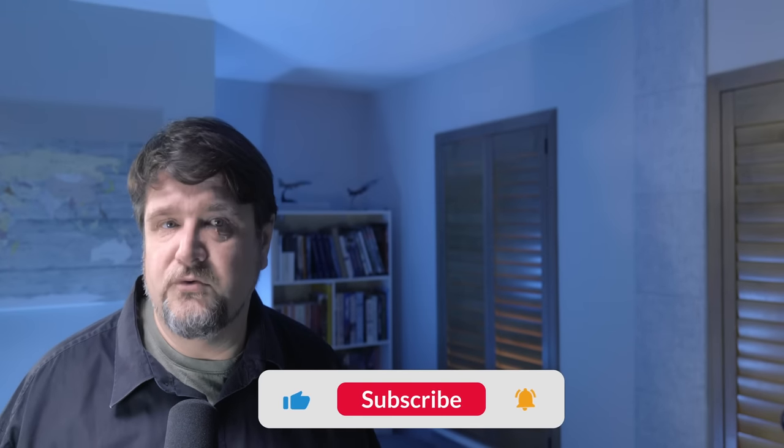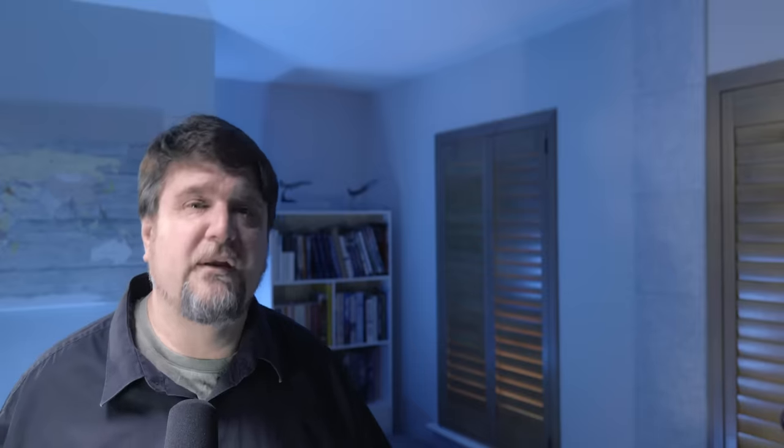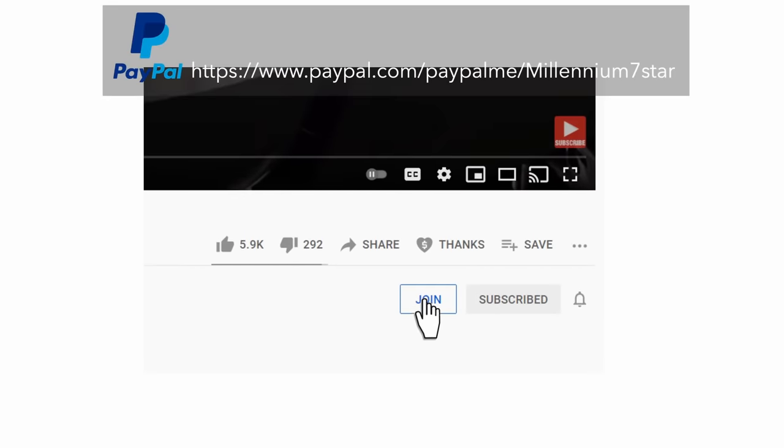Thank you very much for watching this short video. I thought a clarification was necessary and I hope you appreciate that. We will soon get back to the long format. If you have enjoyed this video, please do the usual YouTube stuff - like, dislike, subscribe, and so on. I would be incredibly grateful if you could consider supporting the channel on Patreon by being a member or by one-off donations. A big thank you to all those who are already supporting the channel - you have no idea how important you are. Thank you very much for watching and see you very, very soon.